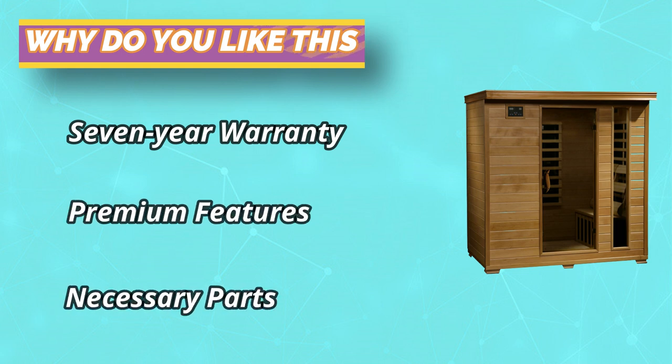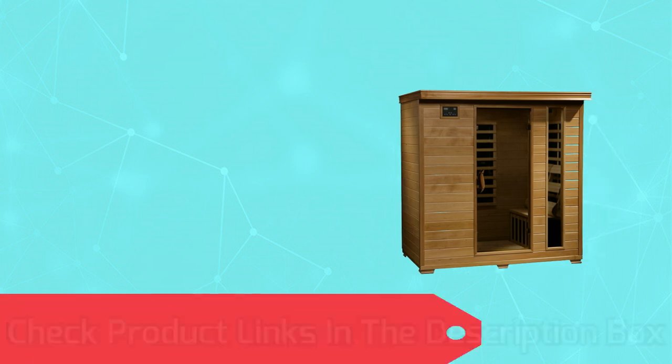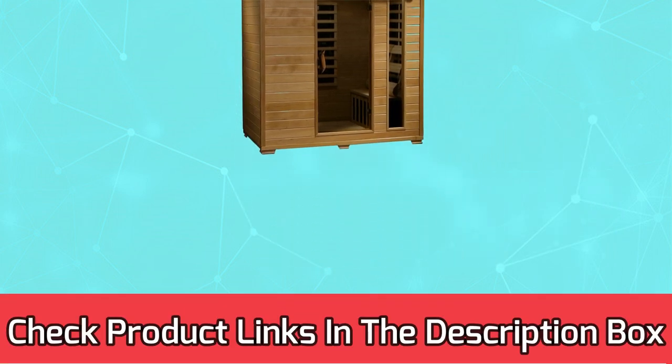Real Canadian hemlock adds a natural sophistication to your home decor, and you'll enjoy crisp, clear sound thanks to an integrated audio system. For current prices and discounts, check the links in the description box.